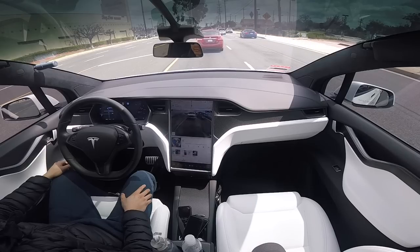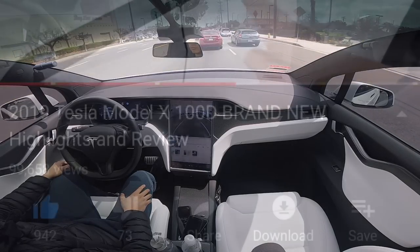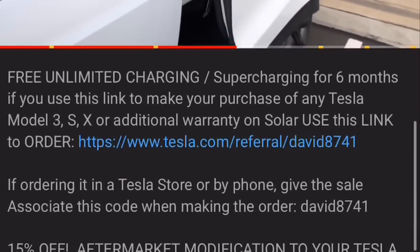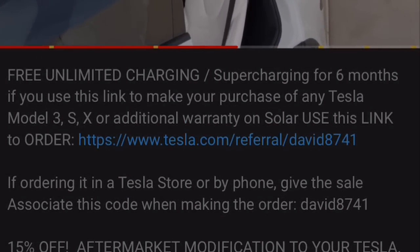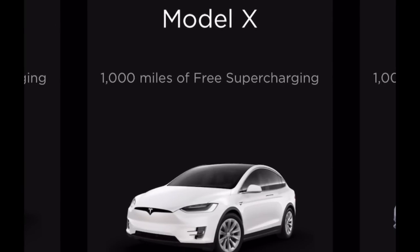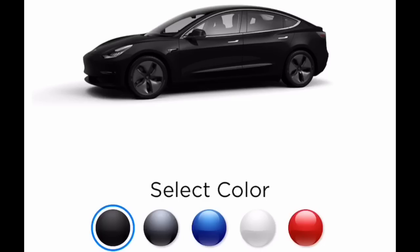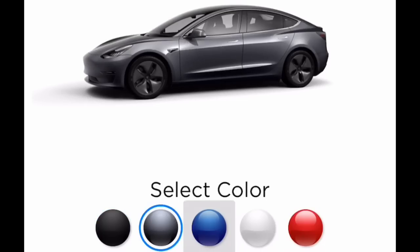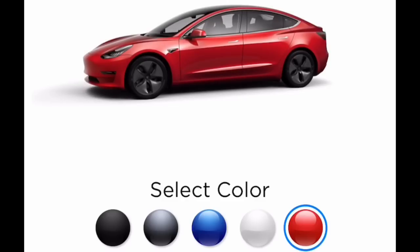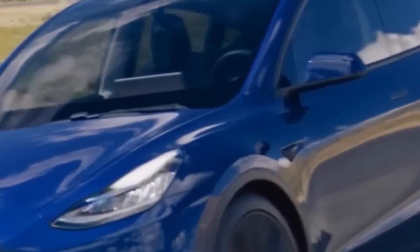Thanks for watching and remember to subscribe. If you're interested in the Model S, X, or 3, make sure to use a referral code — we have one in the description of this video. It will help the channel out and you'll get an equal opportunity to win a Roadster 2.0 or a Model Y. You'll also get free unlimited supercharging up to a thousand miles if you use the referral code. See you guys next time and remember to subscribe.